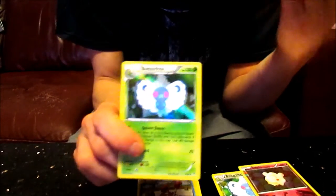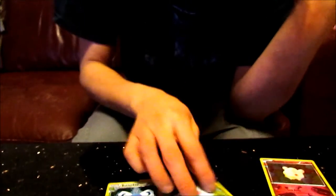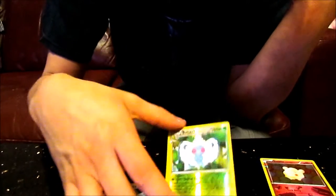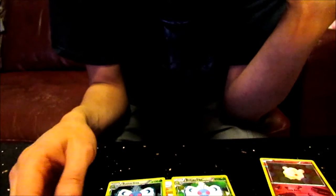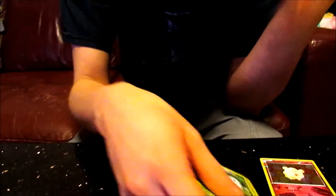And also that — another Shiny Butterfree again, so that's twice now. But there are two different holos — you've got the picture of it, and then you've got the outline holo version as well. So that's pretty cool. There's a lot of difference between them. I'm definitely keeping both of them because I haven't gotten them before. I like collecting cards pretty much.